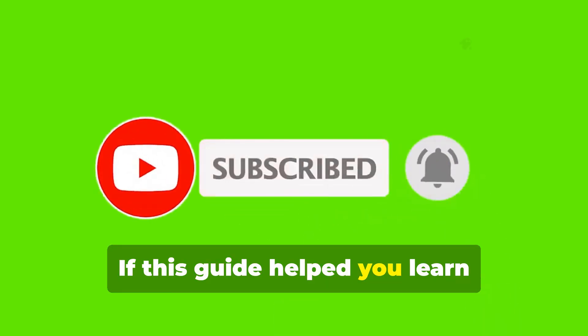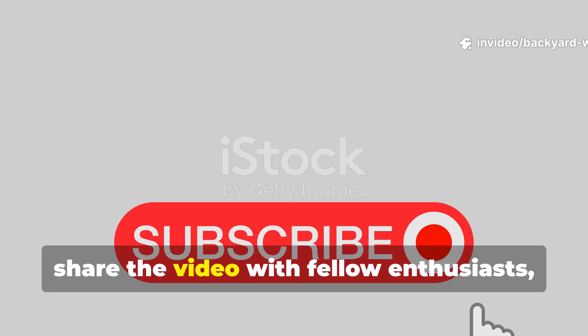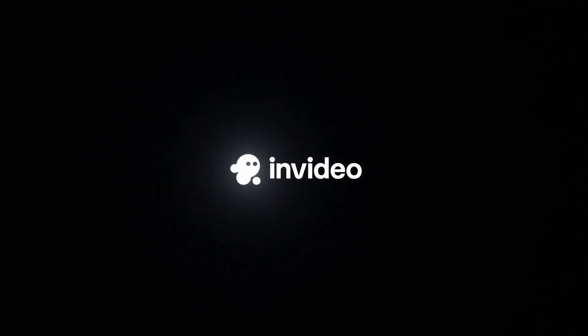If this guide helped you learn something valuable, make sure to subscribe to the channel, share the video with fellow enthusiasts, and help keep this knowledge alive.